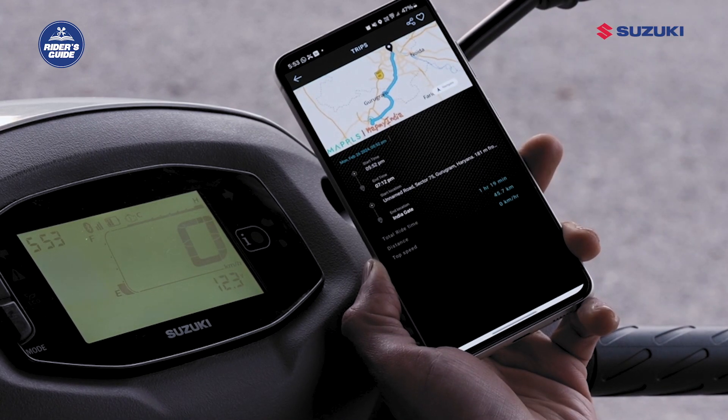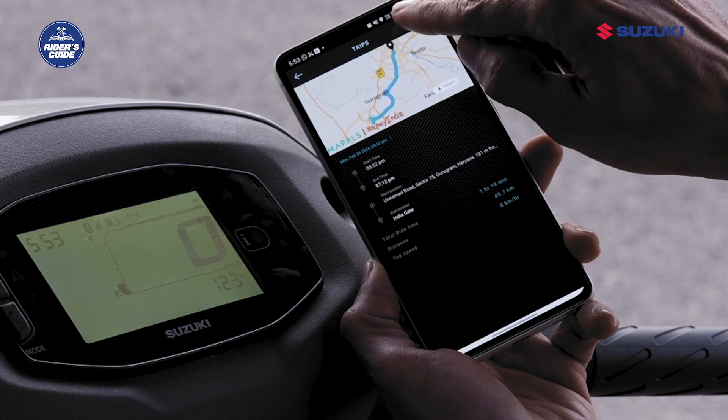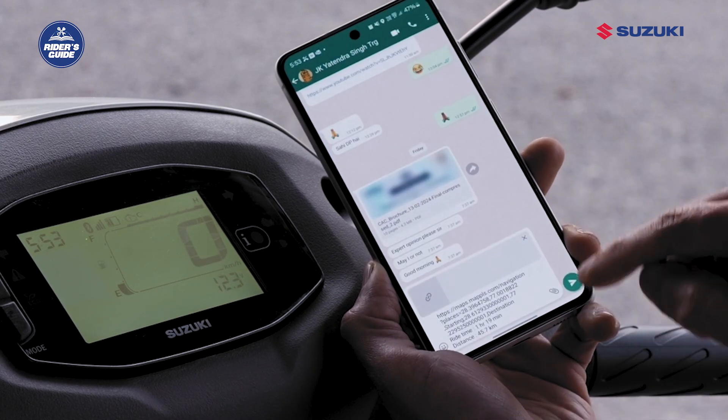Last but not the least, you get the Trip Sharing feature which allows you to share your ride details such as speed, distance, and time on social media platforms with your friends and family. I hope you enjoyed this tutorial video and learned how to use the Suzuki RideConnect features. Thank you for watching.